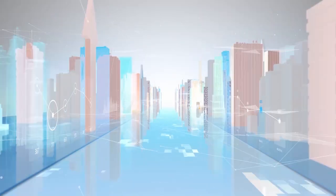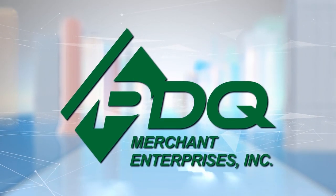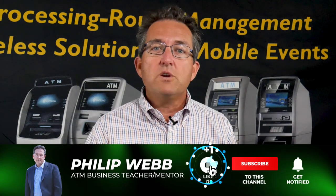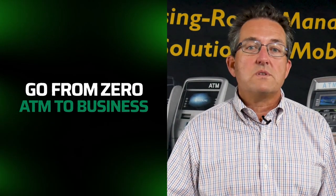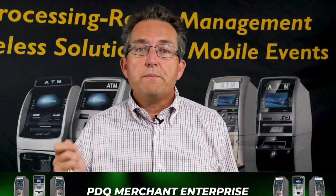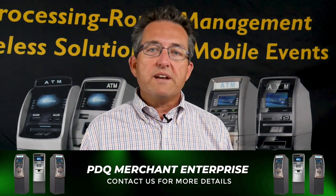Do you know that barbershops are going to be a hotspot for ATMs coming in 2022? Hi, this is Phil from PDQ Merchant Enterprises and the ATM Mastermind Group page. I help hundreds of aspiring ATM business owners go from zero ATMs to ATM Business Pro in as little as 30 days. We buy your freedom back one transaction at a time. Without further ado, the secrets of placing an ATM in a barbershop and what to look for.